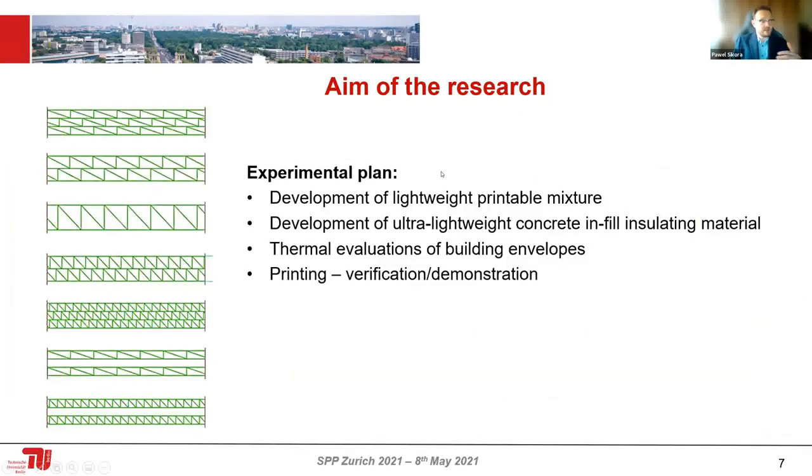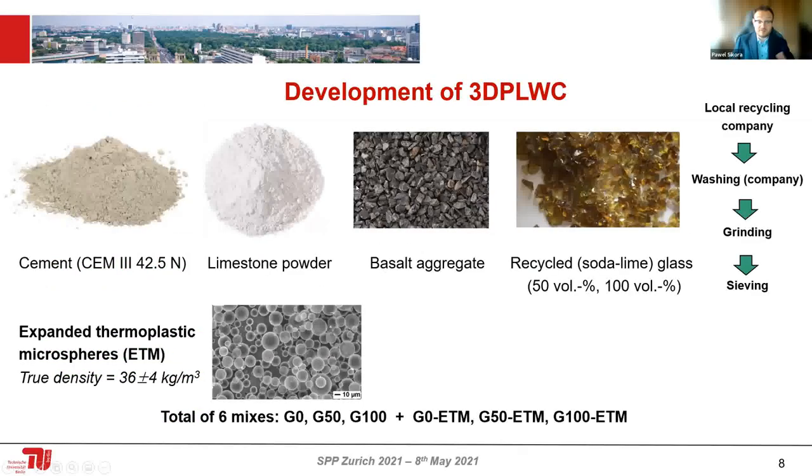How to do it? I'm firstly developing a lightweight printable mixture, then an infill material produced from ultra-lightweight concrete, and then doing thermal evaluations of potential building envelopes by analyzing different topologies of printed elements. To develop such mixtures, I'm trying to replace cement as much as possible with limestone powder, because this is an inert and relatively sustainable material that can substitute for cement.